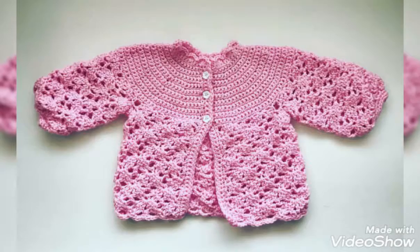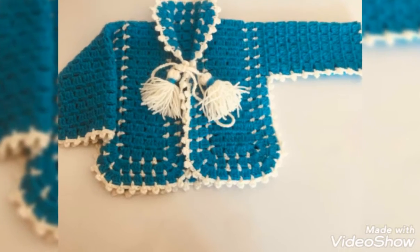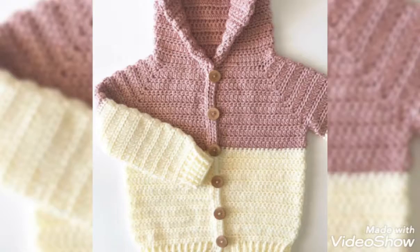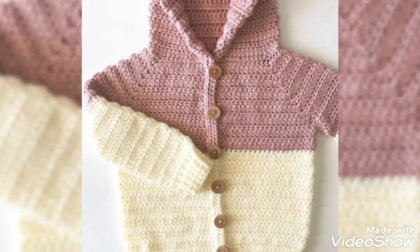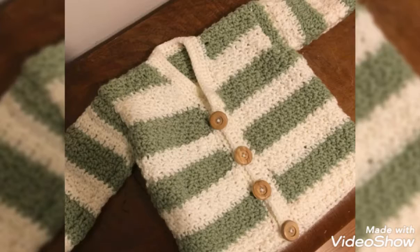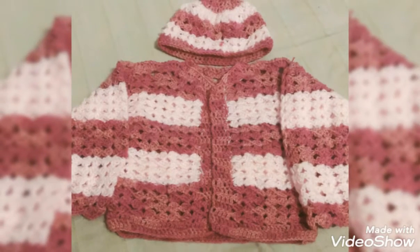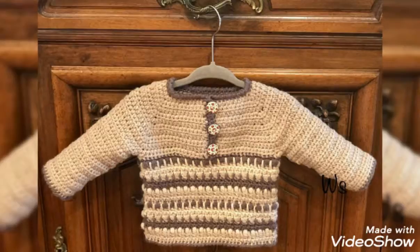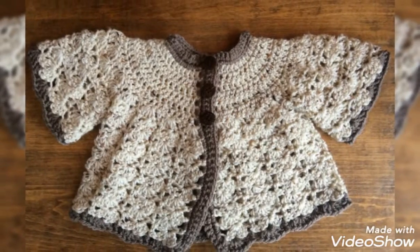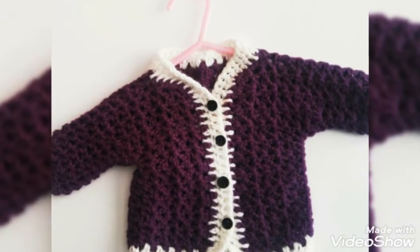So friends, today I will show you some designs of crochet baby sweaters. In this video you will get awesome and beautiful designs of crochet baby sweaters. You can use different colors and different thread to make these designs. You will get very useful ideas and stunning, beautiful designs of crochet baby sweaters, and I hope that you love them.